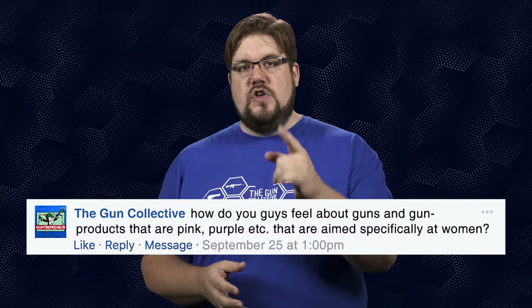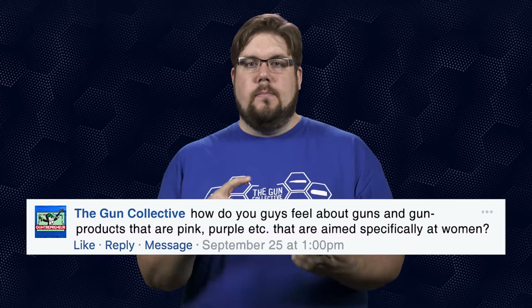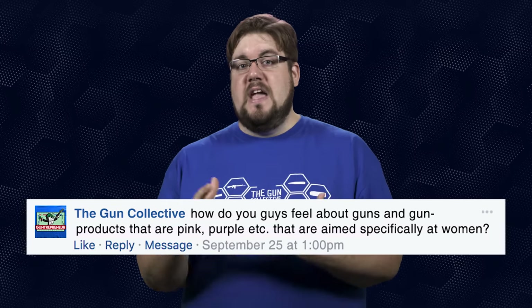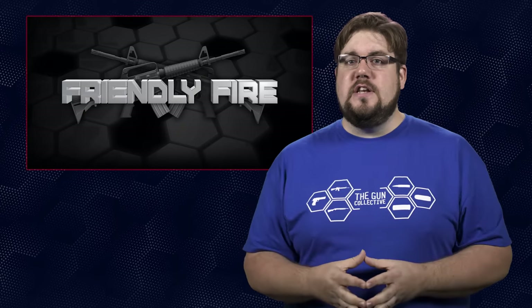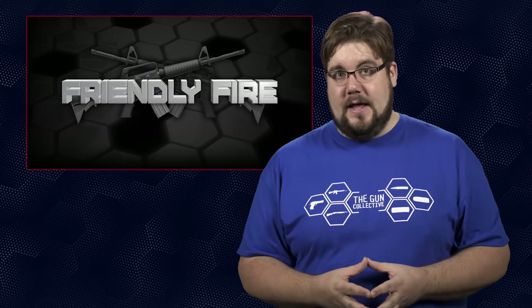My Friendly Fire question to you guys: how do you feel about guns and gun-type products that are pink, purple, and all these other colors aimed specifically at women? Do you like them? Do you hate them? What do you think? Let me know down in the comments below, and if you have a question you want answered here on TGC News, you can send it to me via the Friendly Fire page on theguncollective.com.